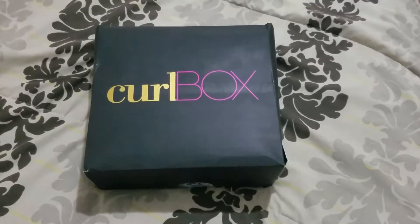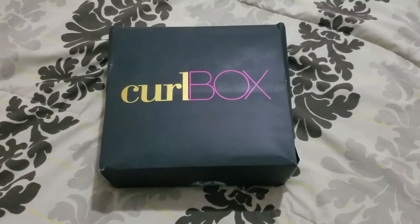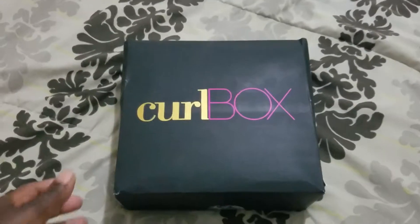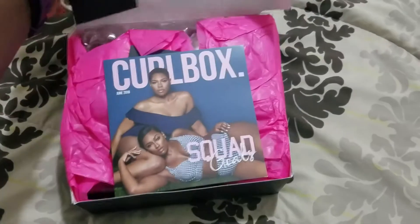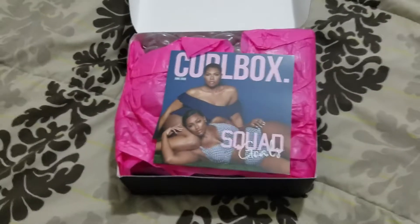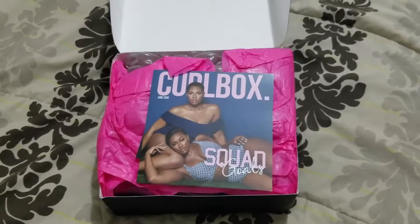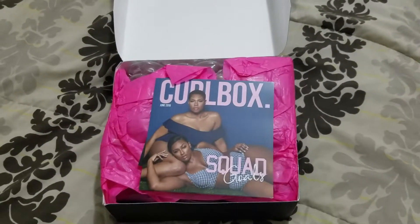Good morning, good afternoon, or good evening depending on what time you're looking at this. Hey YouTube, how you guys doing? Coming to you with another unboxing — this time Curl Box, which I love. It is a monthly hair subscription box, it's $20 for the box and $5 for the shipping. I love it, it's better than Curl Kit.